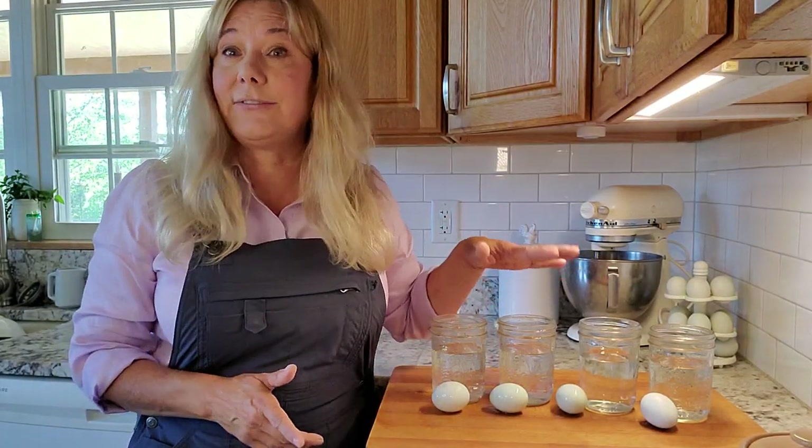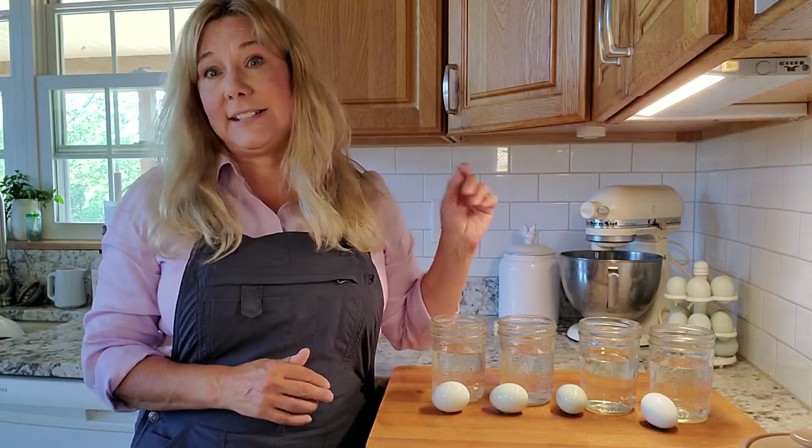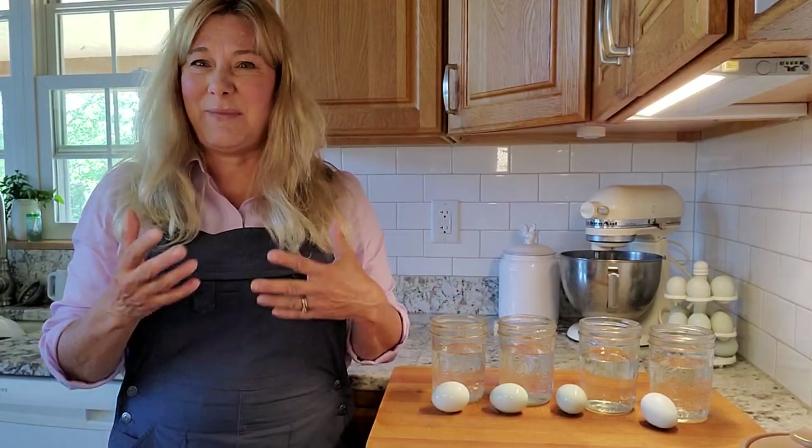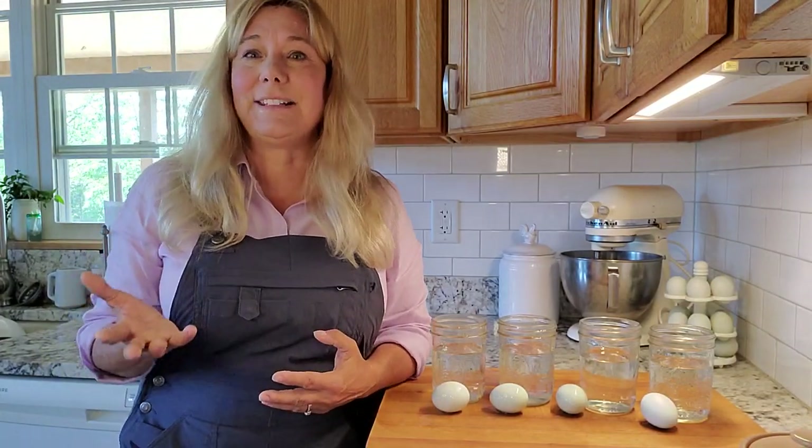This test is called the float test. It does not test if an egg is still good to eat — you'll be able to know as soon as you crack that egg open; it'll smell bad, it'll look bad, so it's really easy to tell if an egg is bad.